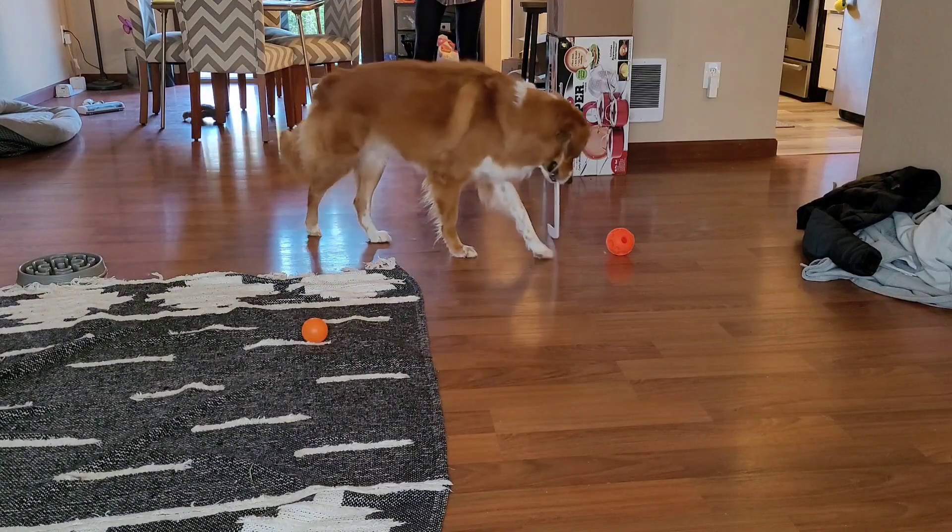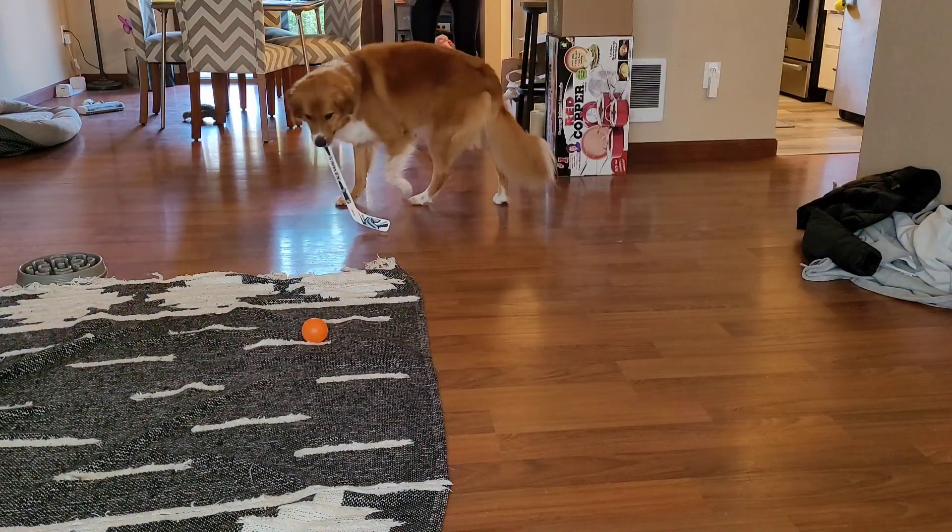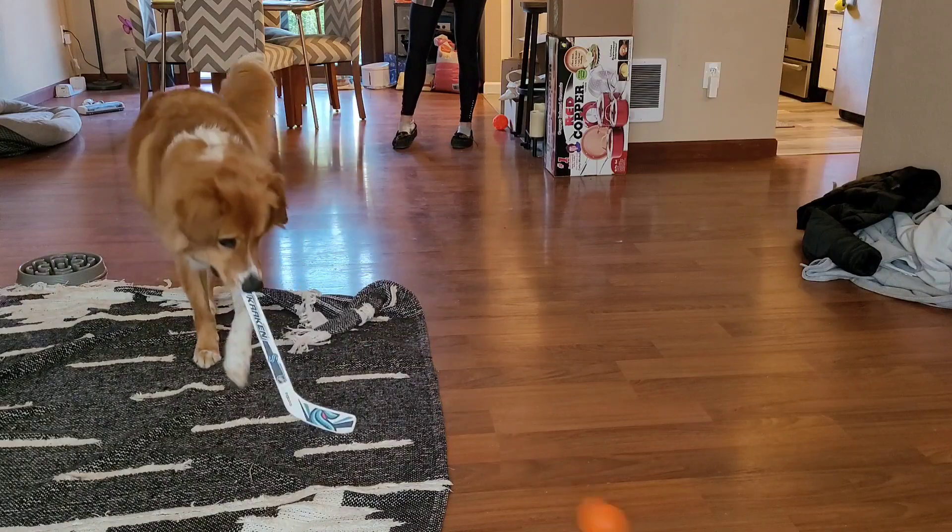Part of the fun of our hockey play time is he gets to show me new moves. He gets to be creative and show off some really cool tricks.